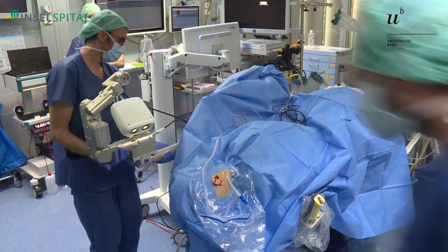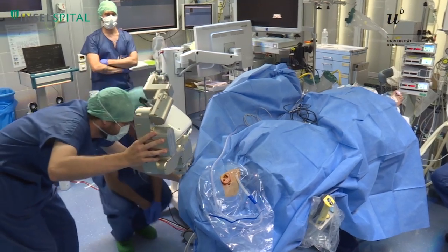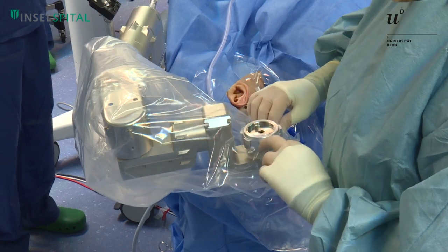We see that robots are everywhere today — in production lines, on the streets as autonomous cars, and also in surgical theaters. As researchers, we realized that robots in operating rooms today only replicate what humans can do, and we wanted to investigate whether we can make robots do something that human surgeons actually cannot.